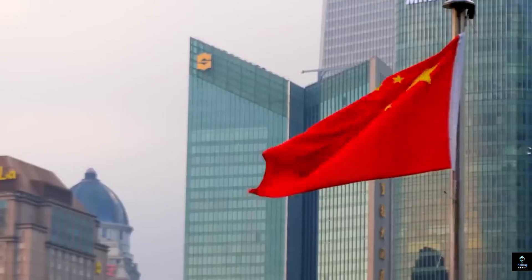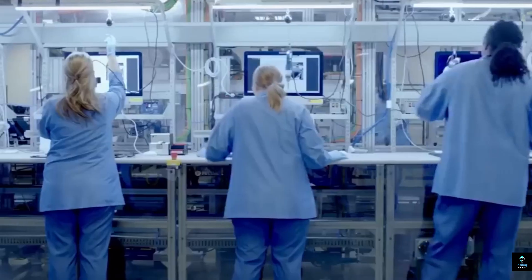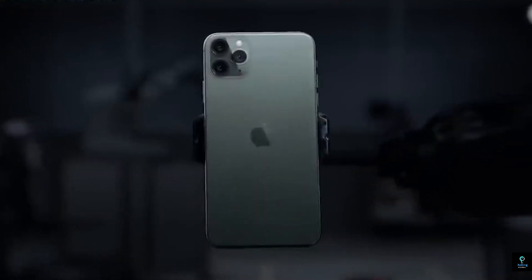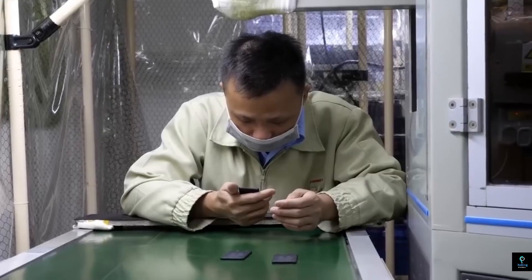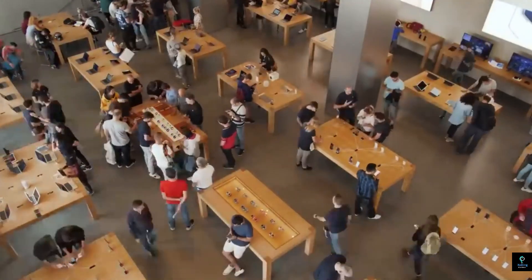The manufacturing of iPhones inside Apple factories is a sophisticated process that reflects the company's commitment to precision, efficiency, and innovation. Apple maintains strict control over every aspect of its production line, from raw material sourcing to final assembly. While design and development take place at Apple's headquarters in Cupertino, California, the physical manufacturing happens in multiple factories, with Foxconn, Pegatron, and Wistron among the most significant partners — primarily located in China and equipped with state-of-the-art technology.